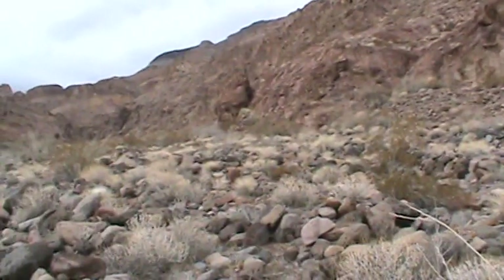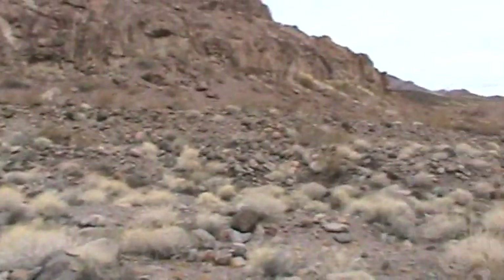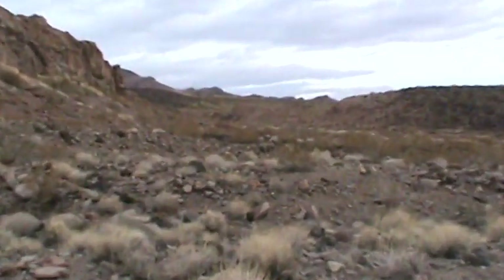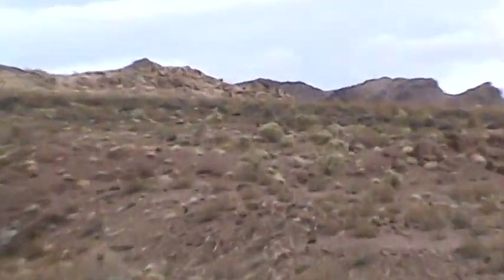The canyon gets rough pretty quick with a lot of rocks, so I just walked around. Found some random sheep bones and stuff. But in the distance I do see a decent cholla forest over there, so I'm gonna check that out.